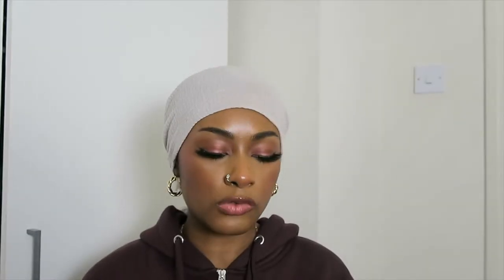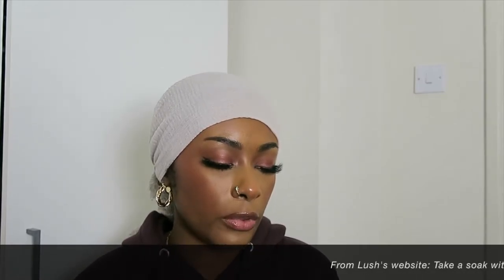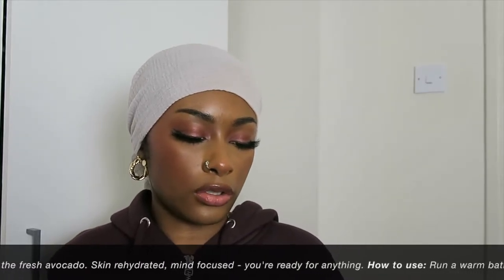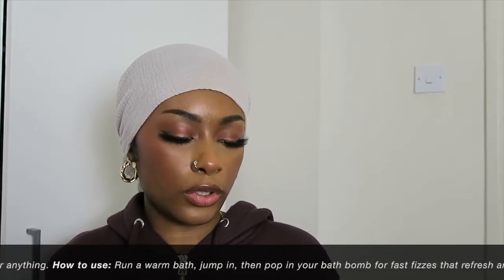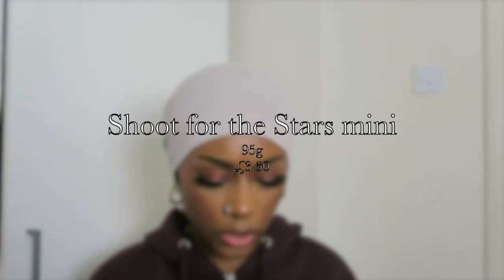The next thing is the Avobath mini gift bath bomb. The description is 'refreshing citrus soaks.' It's a green bath bomb — it smells citrusy. 'Take a soak with this bath bomb and let your skin drink up the refreshing avocado — skin rehydrated, mind focused, you're ready for anything.' It's got fresh avocado, organic extra virgin olive oil, lemongrass oil, bergamot oil, and gardenia extract. With me, I don't know if citrus is my type of scent, but it's a bath bomb so it won't linger like a perfume. Citrus and fresh smells are good for relaxation. That was £2.95.